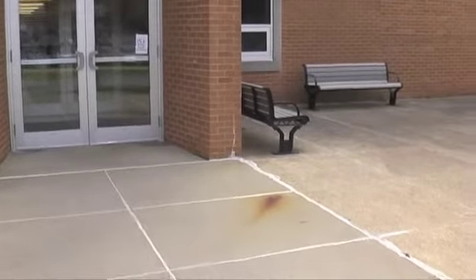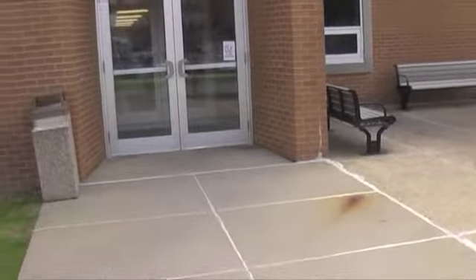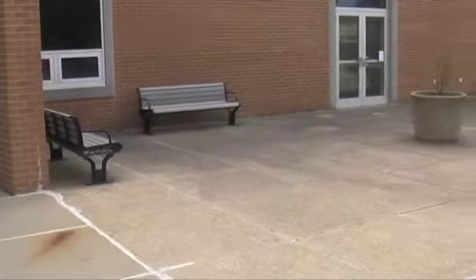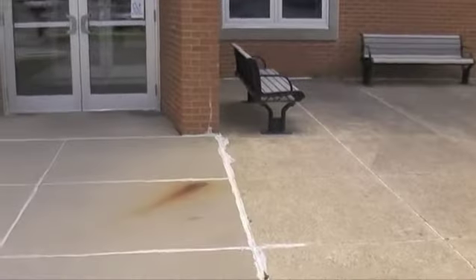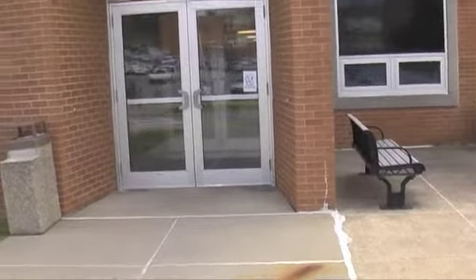There are also no power sources out here that I can see from looking around, so we will continue to use the generator that we used in the parking lot for the wide shot. We'll take a 10-second ambiance here as well.